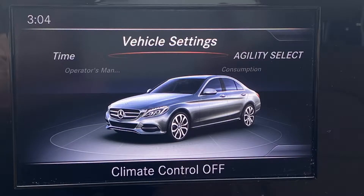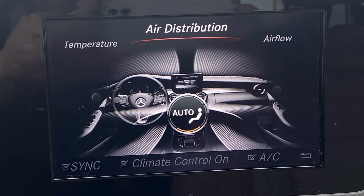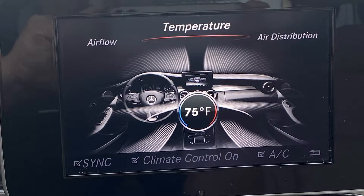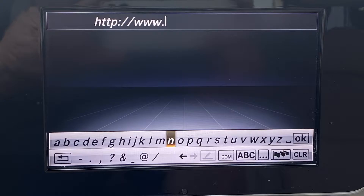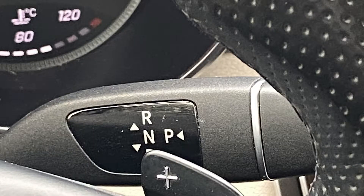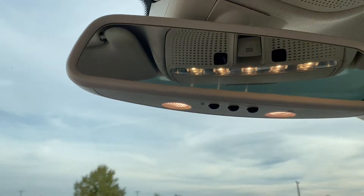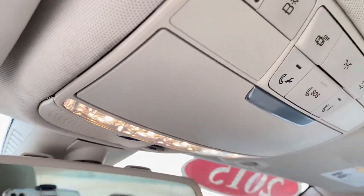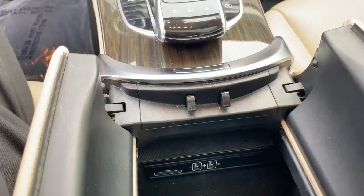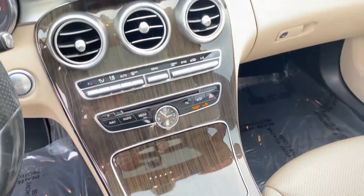Additionally, we want to show you the vehicle settings. This has collision prevention. There are your climate control settings. Loaded with technology and convenience and luxury features. There's your SOS button-in system — it shows subscription service.